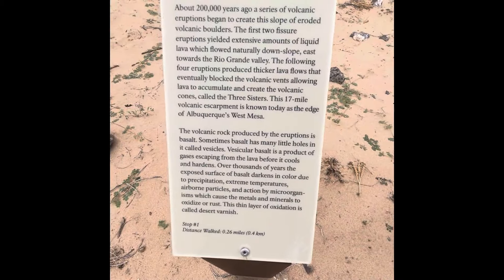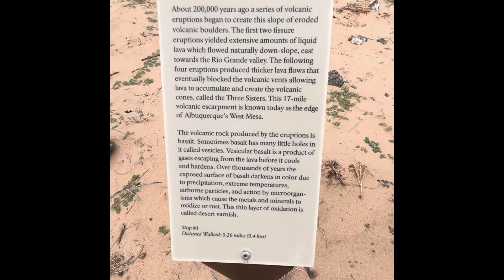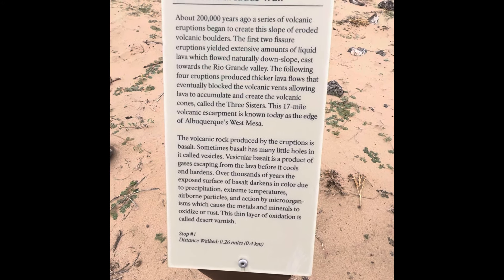This is a 17-mile volcanic escarpment known today as the edge of Albuquerque's West Mesa.